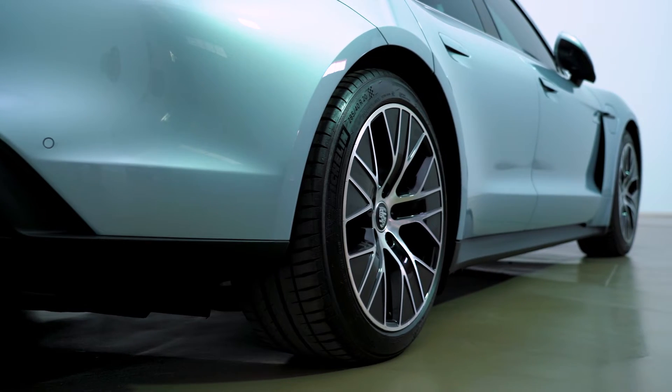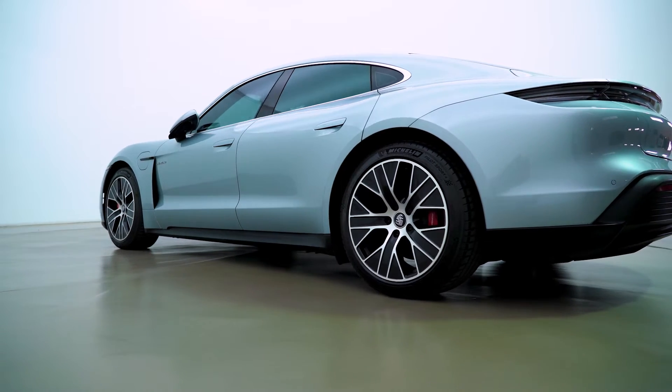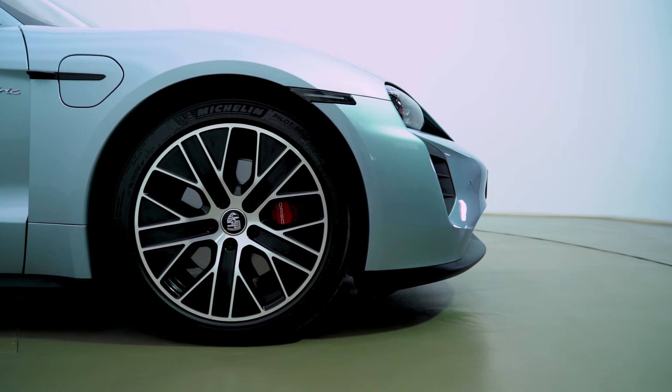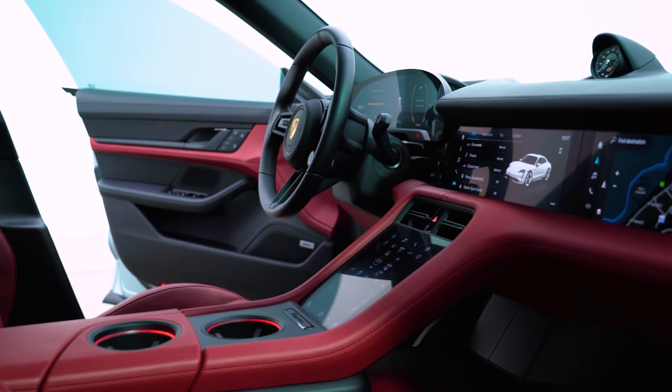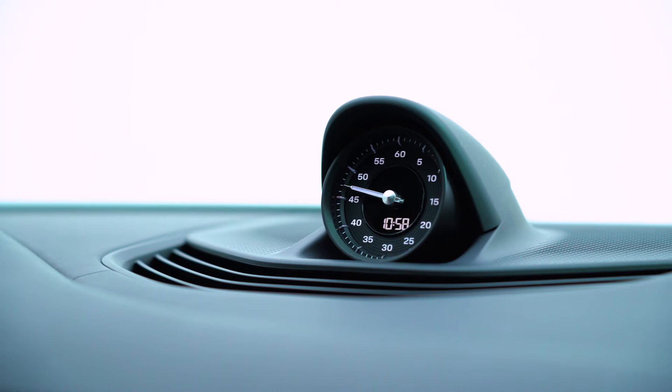From afar you might think, 'Oh, it's just a Panamera without the ICE engine, running on a full battery.' But no — this car is unique. It is not a Panamera at all. It may share a few things here and there, but it's not a Panamera. This is Porsche's gateway into an all-electric future.